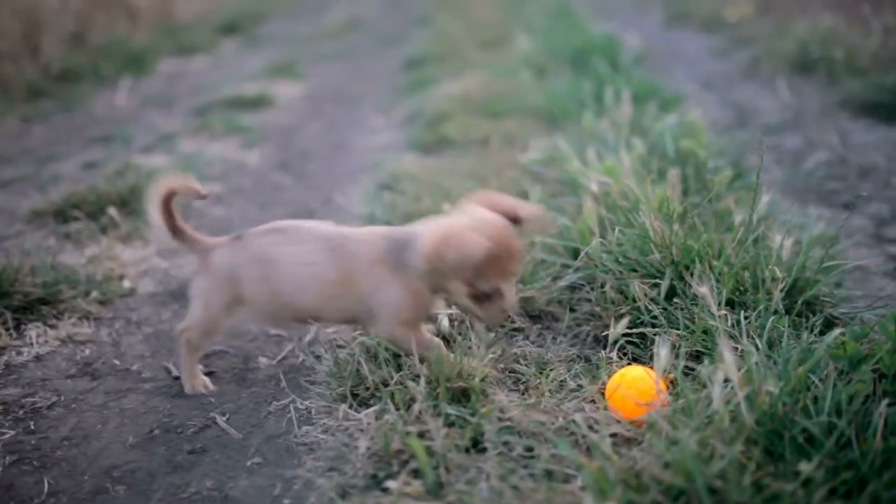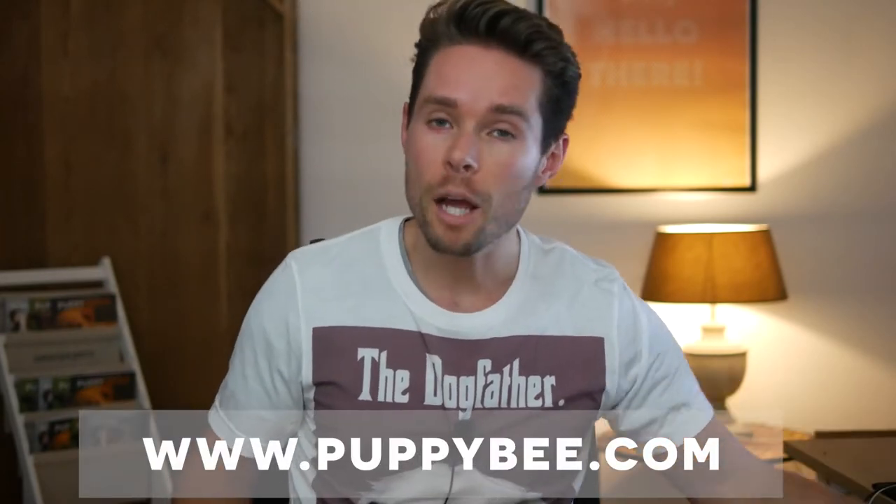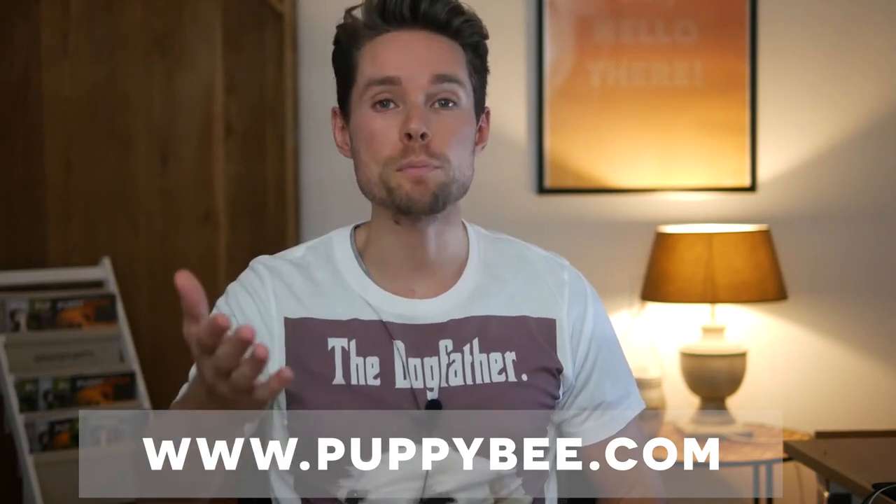In this video, I'll share four tips on how to potty train your chihuahua puppy. These tips are part of my book, How to House Train a Puppy. My name is Robin and I'm the owner of the website puppybee.com, and I'm here to help you prepare for your puppy in the best way possible, so you know what to expect and what to do when you get a puppy.